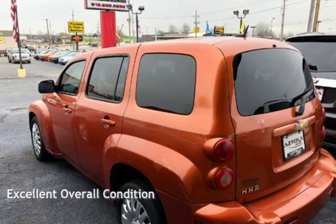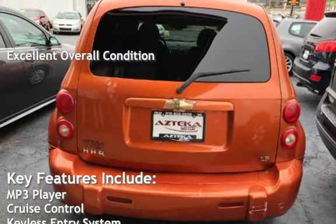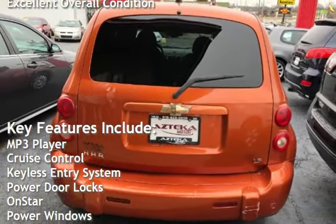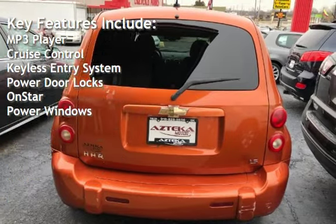This vehicle is in excellent overall condition. Key features include MP3 player, cruise control, keyless entry, power door locks, OnStar, and power windows.